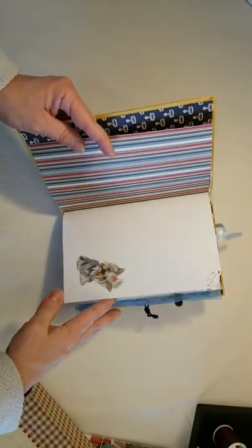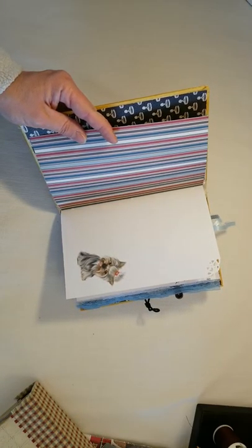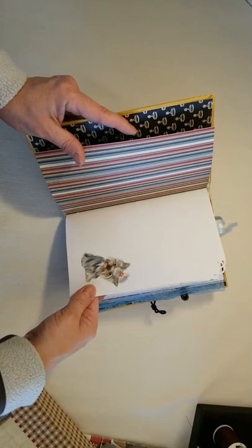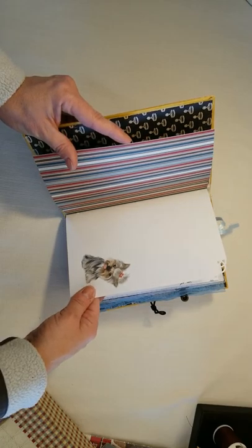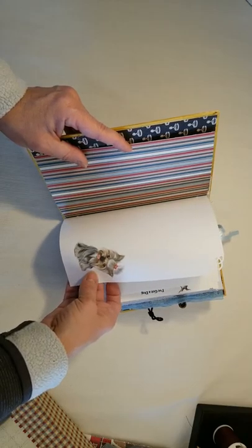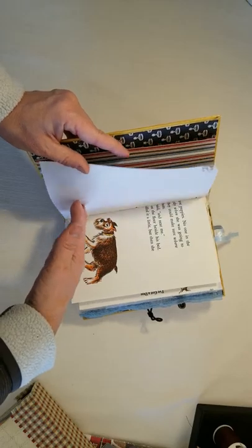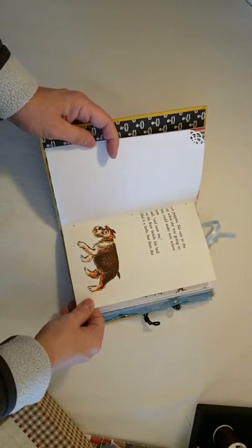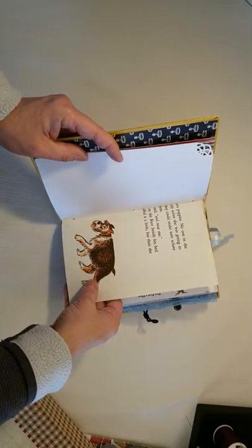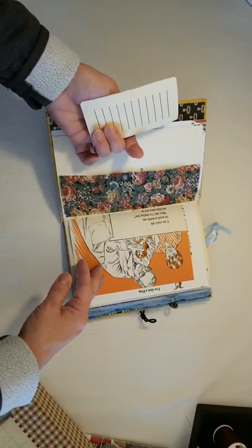We have four dogs, which I know sounds like we're dog hoarders. I have a Maltese that I'm training to do agility. We have a Small Munsterlander that we breed. Our son has a Yorkie, and I also have a little Shih Tzu mix. This page is from a book from my childhood called Saucy. There's a fabric belly band here with a journaling card.